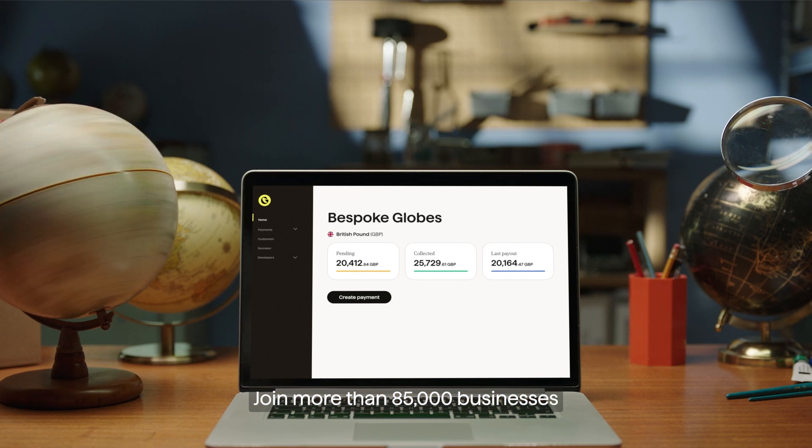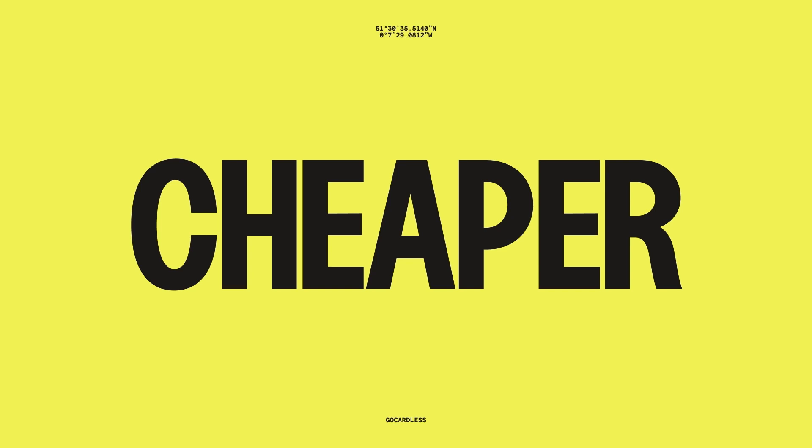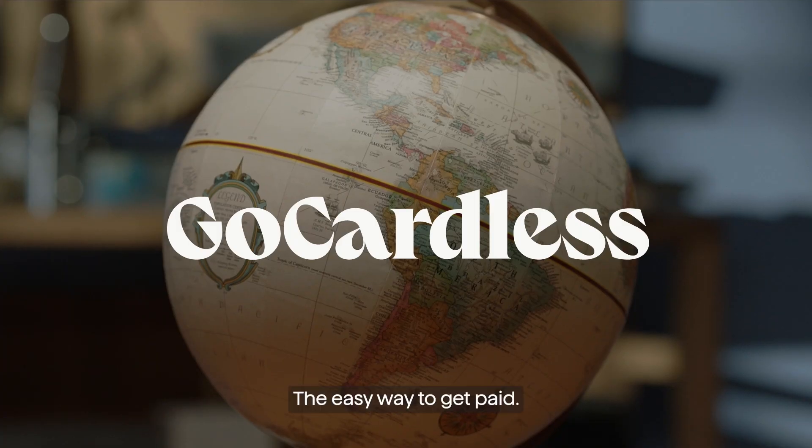Join more than 85,000 businesses entrusting us to collect their payments on time. Faster, cheaper, more secure. GoCardless — the easy way to get paid.